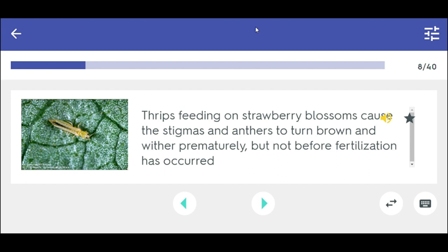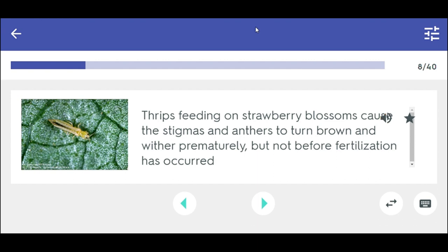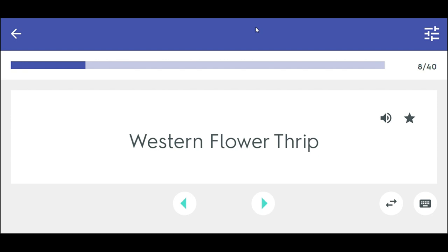Thrips feeding on strawberry blossoms cause the stigmas and anthers to turn brown and wither prematurely but not before fertilization has occurred. Western Flower Thrip.